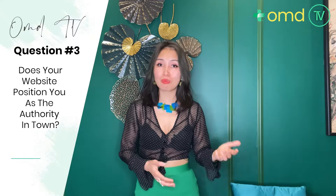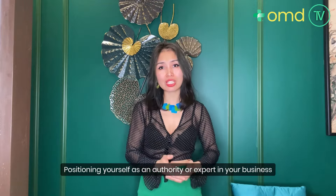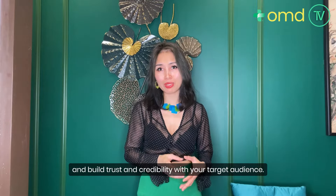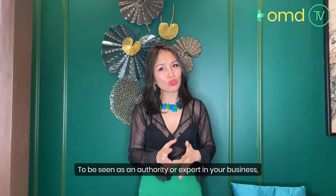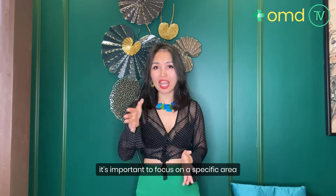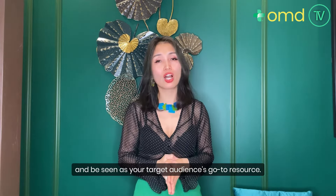The next question is: does your website position you as the authority in town? Positioning yourself as an authority or expert in your business can be a powerful way to attract new clients and build trust and credibility with your target audience. The first thing you need to do is define your niche. It's important to focus on a specific area of expertise or niche. This will help you stand out from the competition and be seen as your target audience's go-to resource.